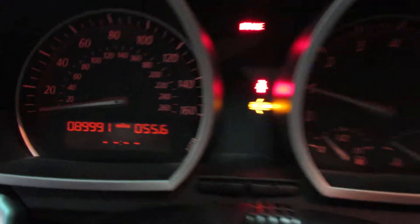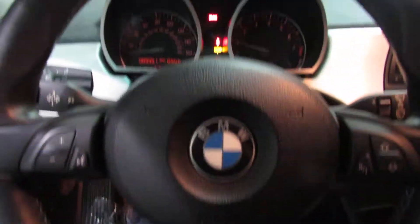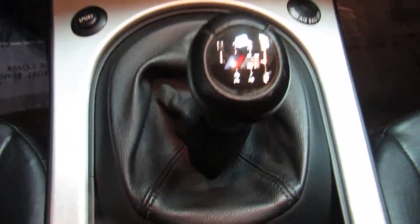Going to fire it up real quick. Right at 90,000 miles. Got the M three-spoke steering wheel, the M style shift knob, and the six-speed manual transmission.